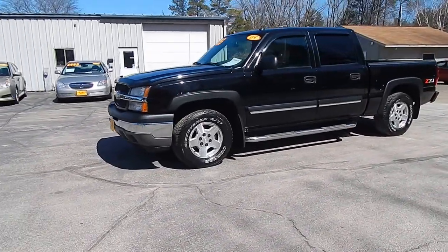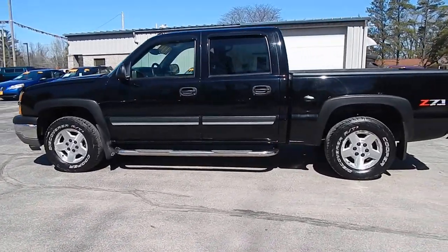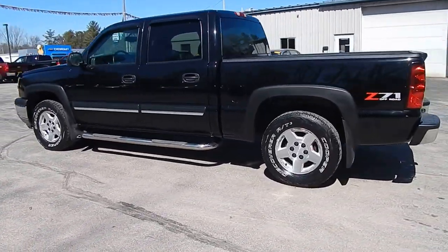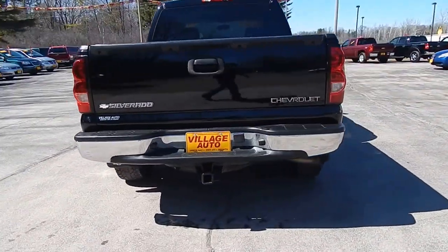This is Village Auto's 2005 Chevrolet Silverado Crew Cab Z71 with 4-wheel drive. Very nice Chevrolet Silverado.